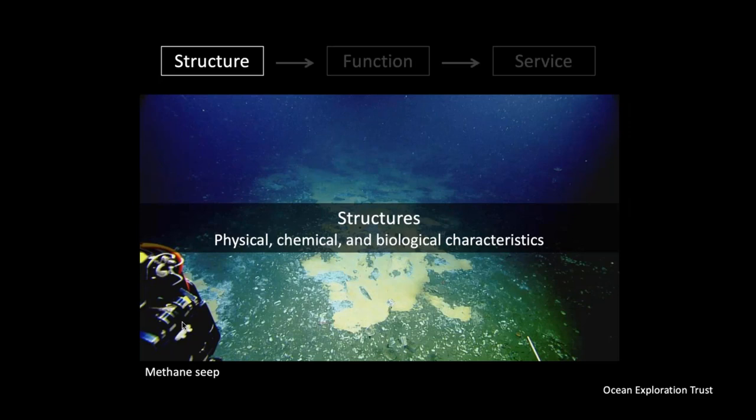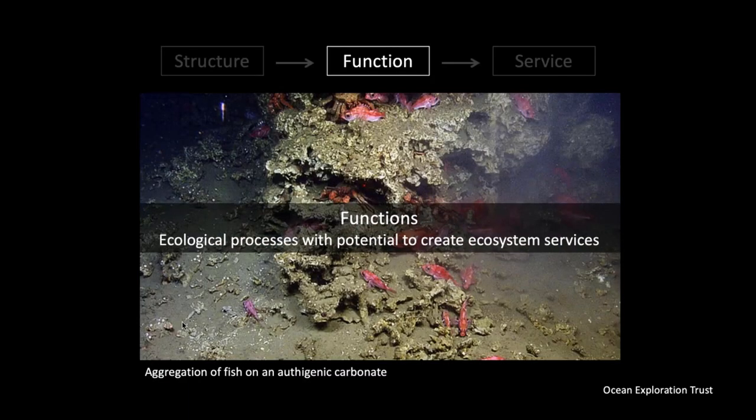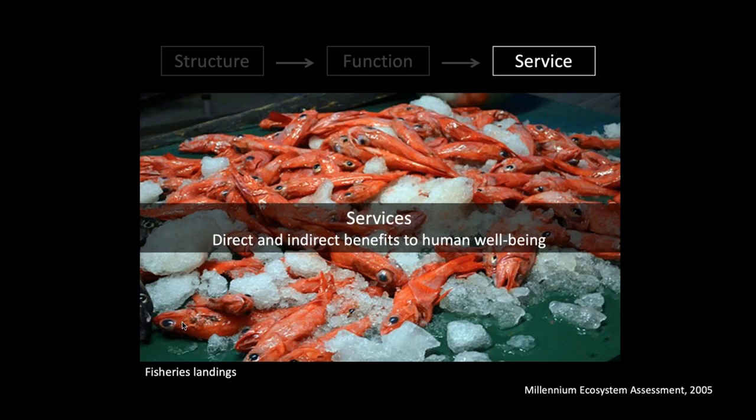So what are ecosystem services? Ecosystems have a structure associated with them — physical, chemical, and biological characteristics. Here we have pictured a methane seep: it has a flow regime, a chemical makeup, and a biological community. That structure supports a function or ecological process. Here we have authigenic carbonate acting as a site for fish to aggregate on, which they then eat — providing us with a service of direct or indirect benefits to human well-being.